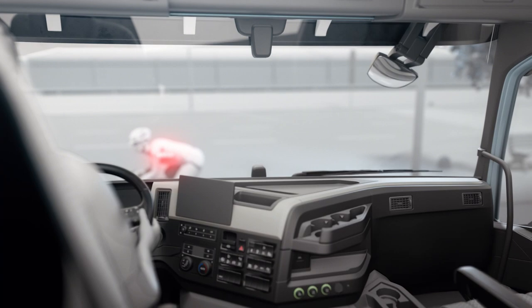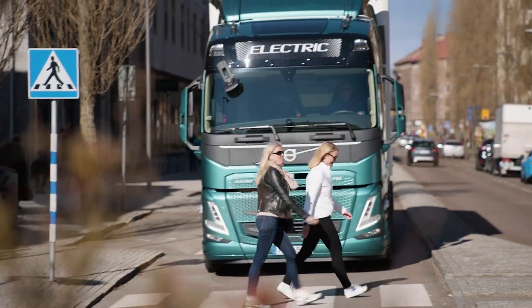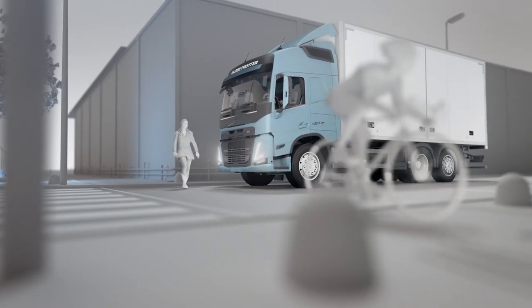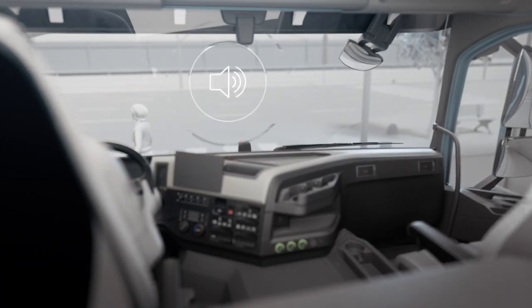If the driver starts to accelerate and the truck is in motion when a road user enters the risk area, the system is designed to recognise there is a high risk of collision and warn the driver via a flashing red light and a warning sound.